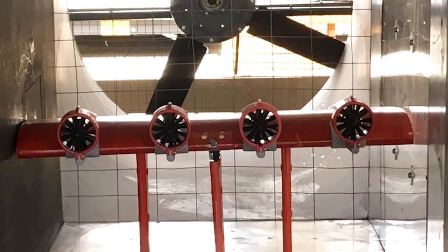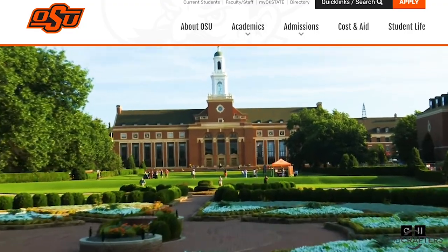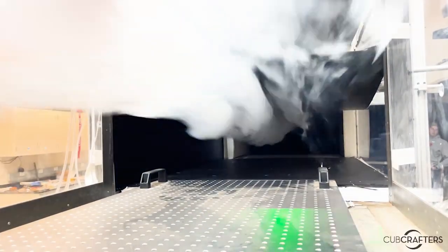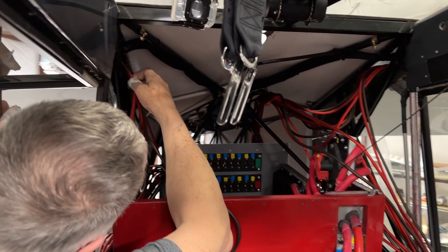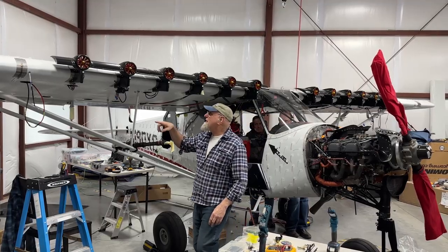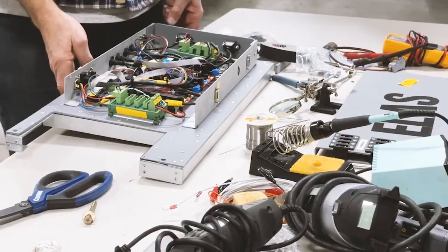We are rigorously testing ELAS in collaboration with our research institution partner, Oklahoma State University School of Mechanical and Aeronautical Engineering. Extensive computer simulations and wind tunnel testing are being used to refine the design in preparation for an extensive test flight program using a Cubcrafters X-Cub test airplane configured with the ELAS prototype system.